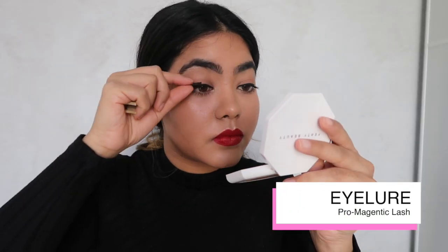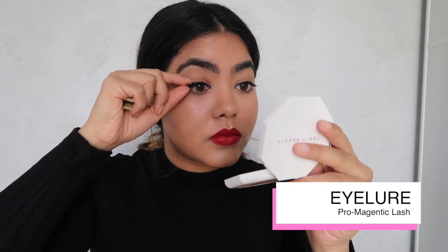The last makeupy thing I'm going to do is stick on some falsies. I'm using the Eyelore Pro Magnetic Lashes and as you can see they're just so easy to stick on. They do take some practice but they're ideal for a desk-to-date situation where you don't want to faff around with glue.